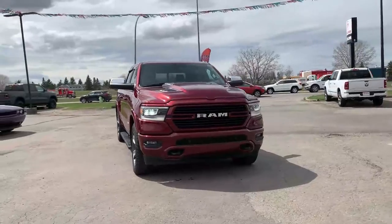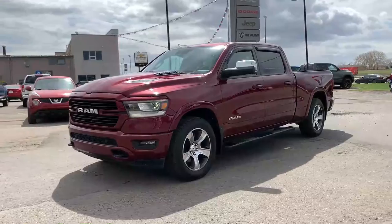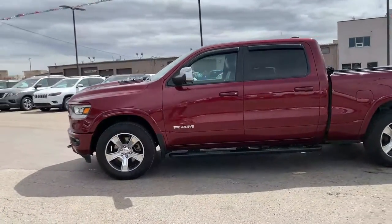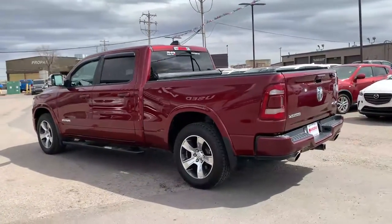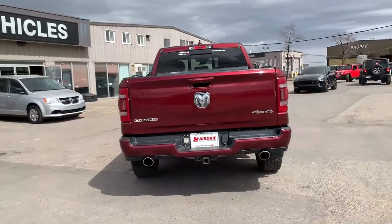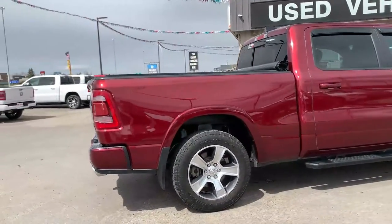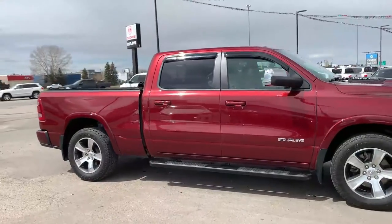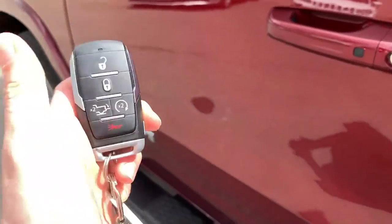This is a Ram 1500 Laramie Crew Cab 4x4, featuring the sport appearance package — so you get the luxury of the Laramie but with that sporty look. It's powered by the 5.7-liter V8 HEMI engine with the fuel saver MDS, paired with an eight-speed automatic transmission. It's shown in gorgeous Red Pearl, and comes with the optional trailer tow group, advanced safety group, and the 3.92 rear axle ratio.